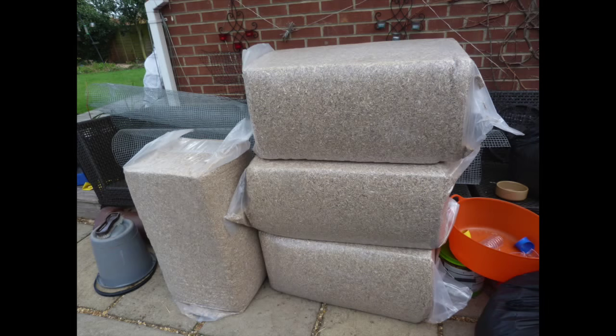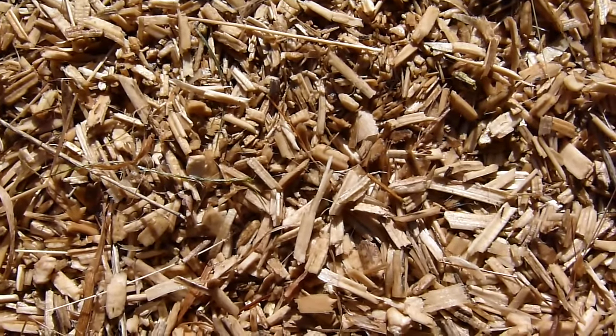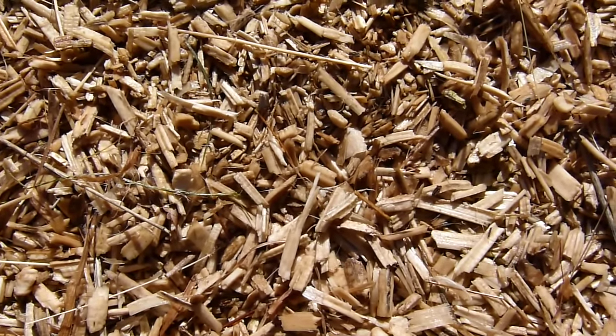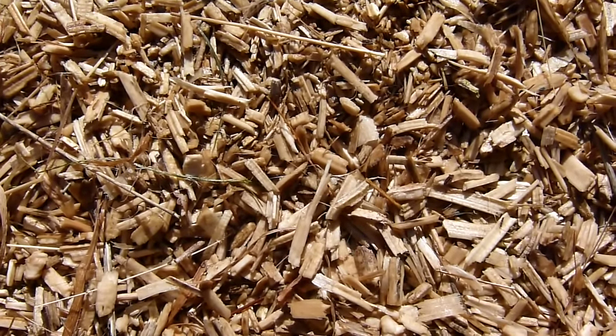The bedding in the outdoor enclosure is called hemp and we get this from a local horse supplier in large bales. It is not absorbent at all, which means that rain will soak through it. There is soil underneath the bedding, so it soaks through the bedding and gets absorbed into the soil, and then within a few hours the bedding dries out again.